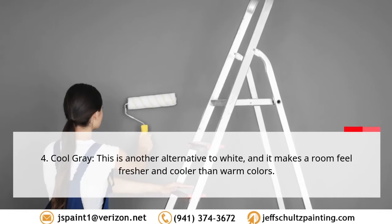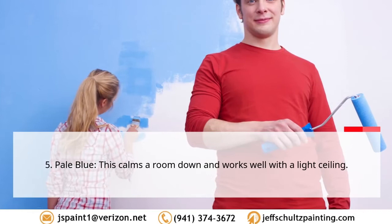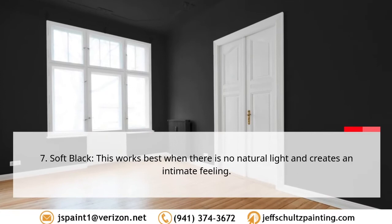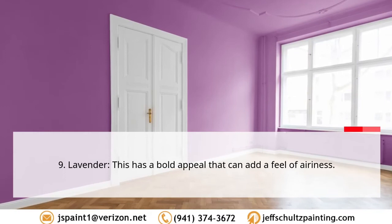Three, light taupe — this is the best option if you do not want pure white but still prefer a neutral tone. Four, cool gray — another alternative to white that makes a room feel fresher and cooler than warm colors. Five, pale blue — this calms a room down and works well with a light ceiling. Six, light green — this opens up a space while providing a calming effect. Seven, soft black — this works best when there is no natural light and creates an intimate feeling.